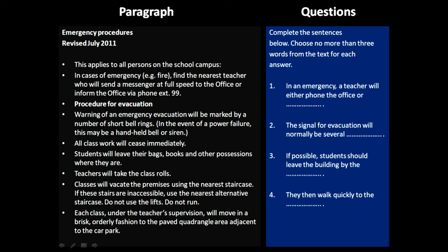So let's start solving it together. I have already gone over the questions, which I would also recommend to you since it saves a lot of time. And now going over the passage, it's about an emergency procedure.